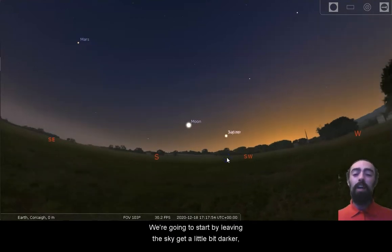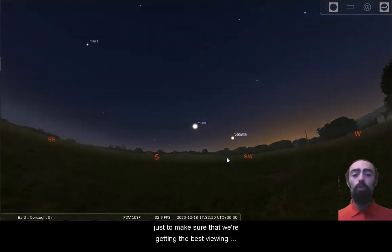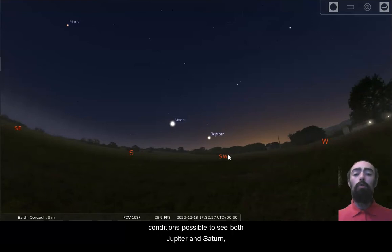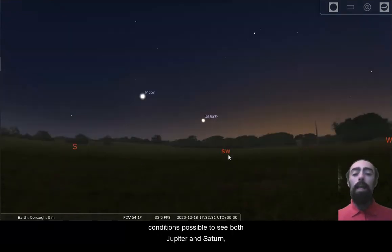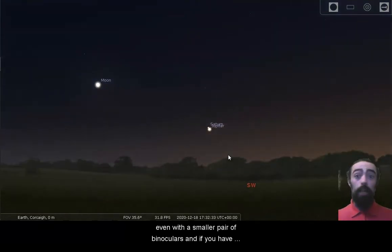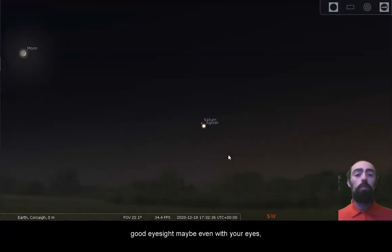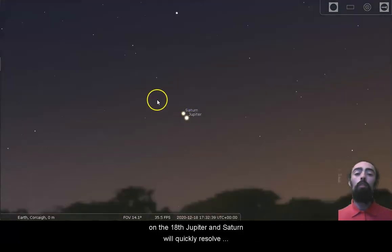We're going to start by letting the sky get a little bit darker, just to make sure that we're getting the best viewing conditions possible to see both Jupiter and Saturn. Even with a small pair of binoculars — and if you have good eyesight, maybe even with your eyes — on the 18th Jupiter and Saturn will quickly resolve into two separate dots.